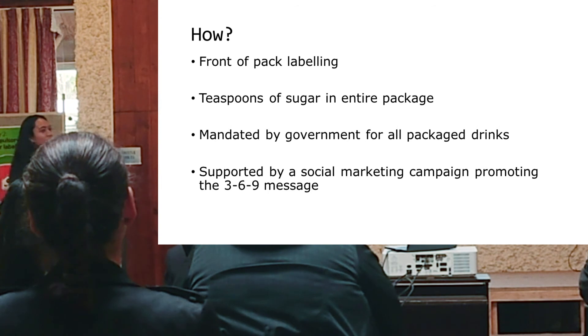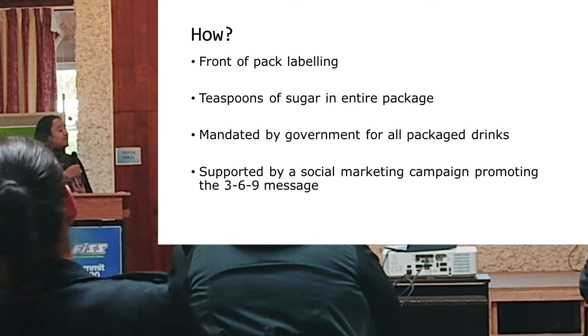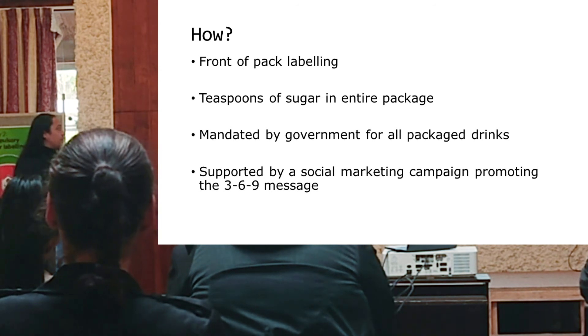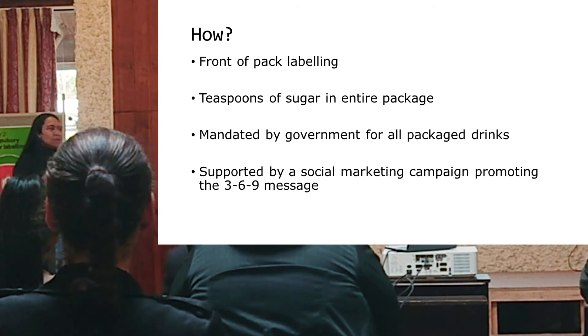We need front-of-pack labeling on sugar in drinks, and the labels need to be clear — they need to clearly show how many teaspoons of sugar are in the entire drink, not per serving. This needs to be mandated by the government for all packaged drinks, and it needs to be supported by a social marketing campaign promoting the 3-6-9 message, as well as explaining how many grams are in a teaspoon.